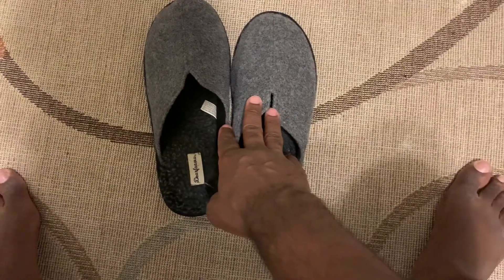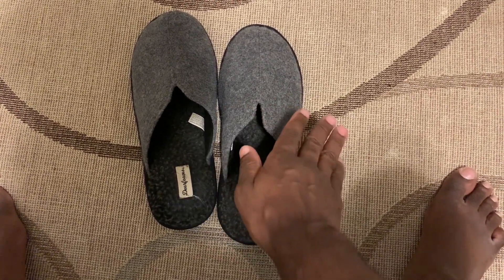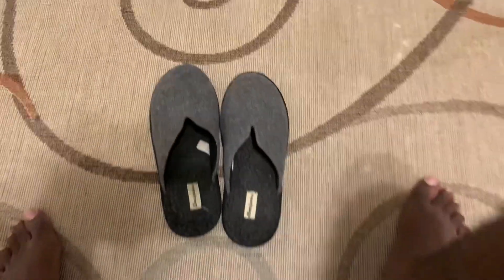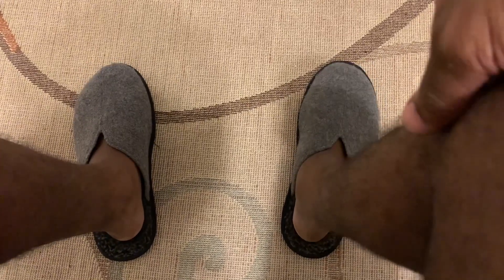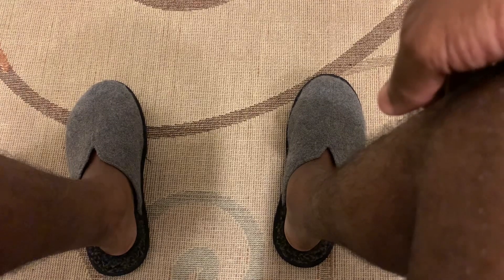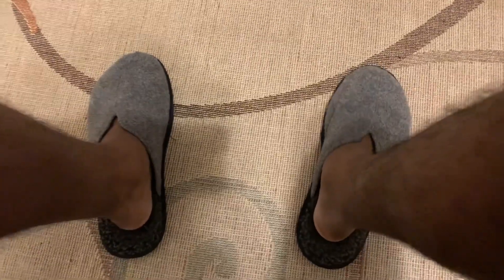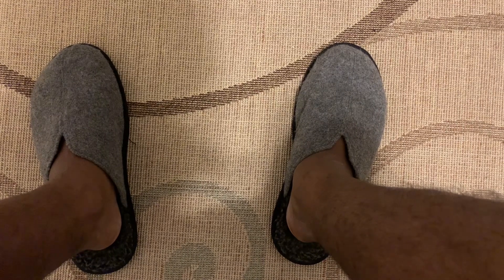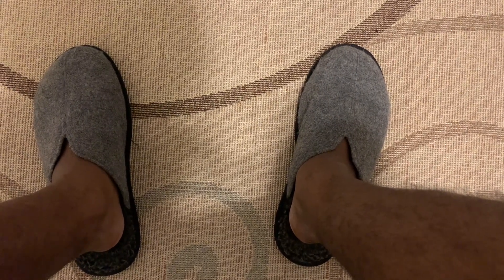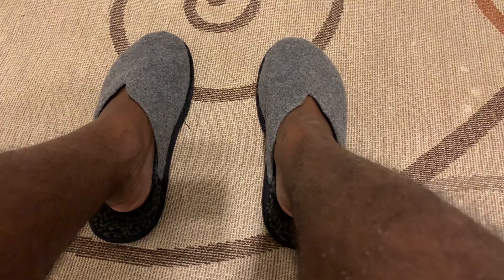These can be used in the house. This is a very warm-looking slipper. My mother bought them a year ago, but it still looks like a new pair. You can see this slipper — it's in great condition.